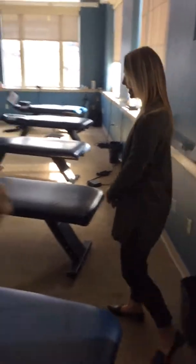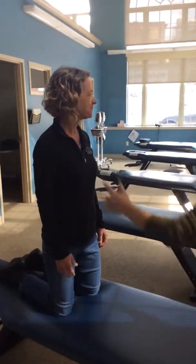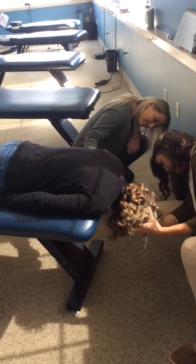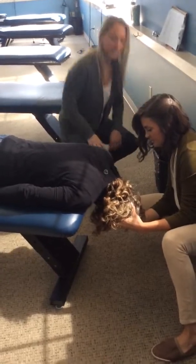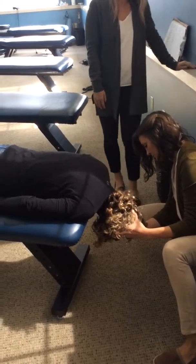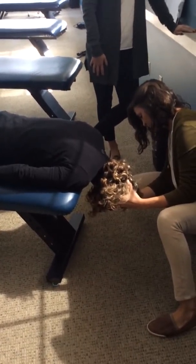Now let's do it. You're going to see a right anterior canal modified maneuver here. Turn her left 45 degrees, come down. With this patient, we know we can bring her down that fast because we've been treating her. With every new patient, you don't necessarily want to do that type of maneuver. But we want to really activate that canal — the faster we bring her down, the more recruitment we'll get out of the receptors in that vestibular pattern.